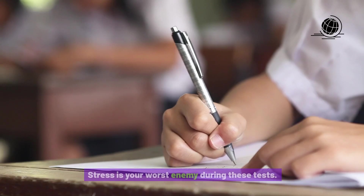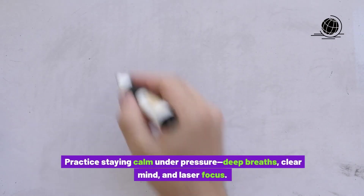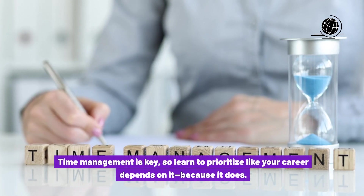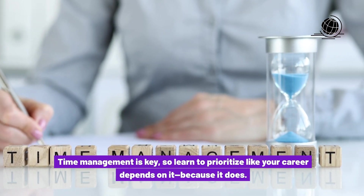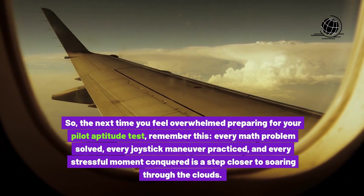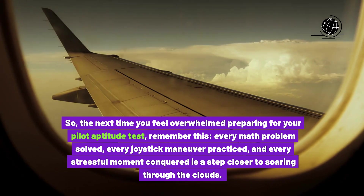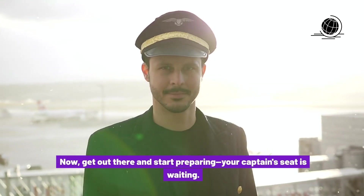But what about the nerves? Stress is your worst enemy during these tests. Practice staying calm under pressure — deep breaths, clear mind, and laser focus. Time management is key, so learn to prioritize like your career depends on it, because it does. So the next time you feel overwhelmed preparing for your pilot aptitude test, remember this: every math problem solved, every joystick maneuver practiced, and every stressful moment conquered is a step closer to soaring through the clouds. Now get out there and start preparing. Your captain's seat is waiting.